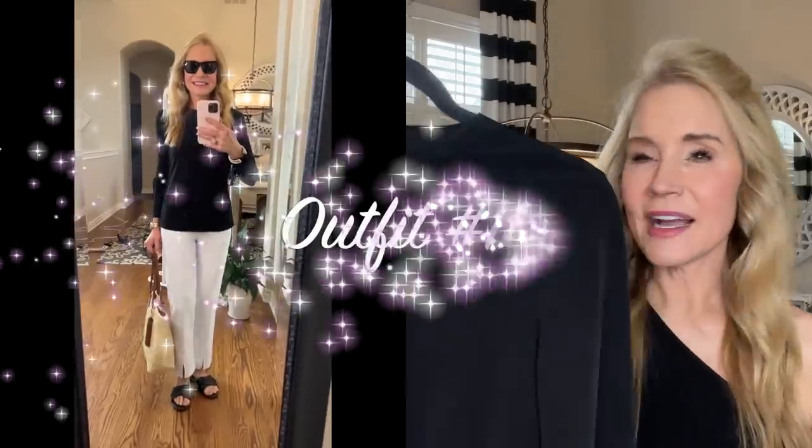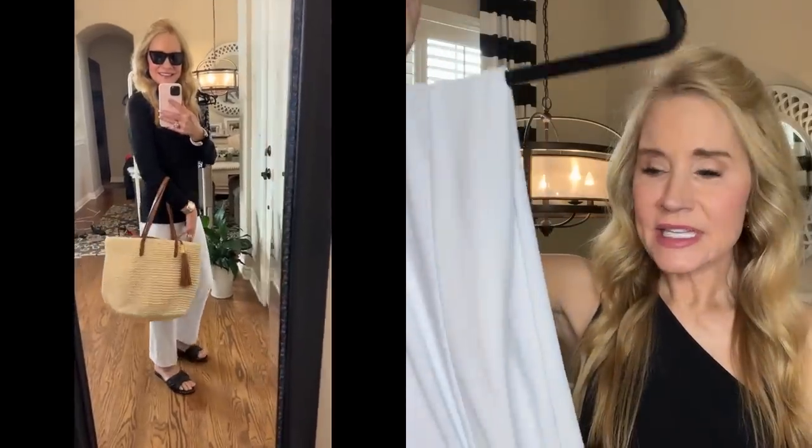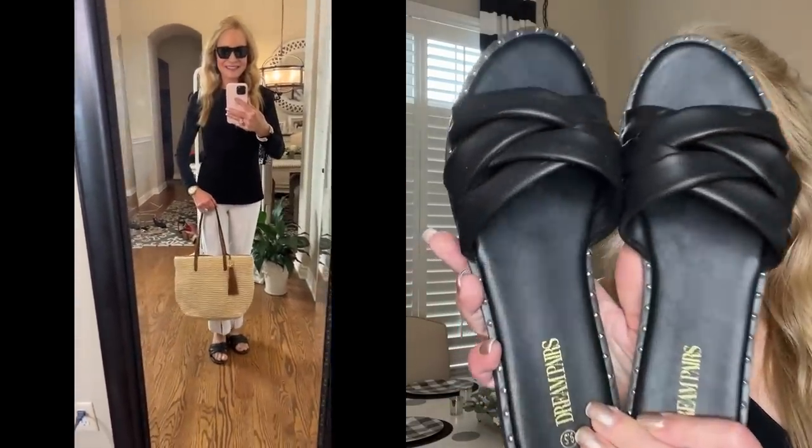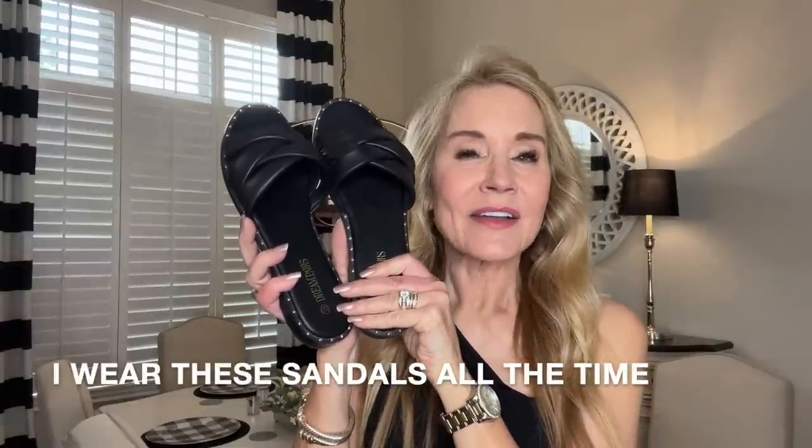For outfit number 15, I again have this black crew neck long sleeve shirt, paired with the white ankle-length slit pants — which I think makes a really classy outfit. I have it paired with the gorgeous Ralph Lauren woven tote and these wonderful Dream Pairs black woven sandals with little bits of bling all the way around. The insoles are very cushy; I've been wearing these for about two weeks and they're super comfortable.